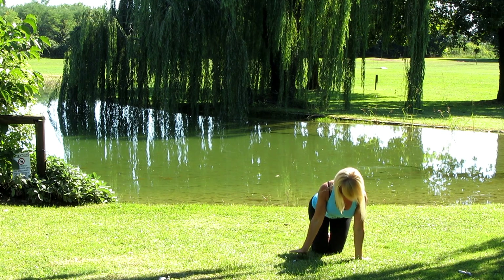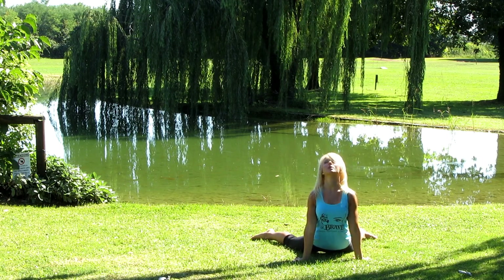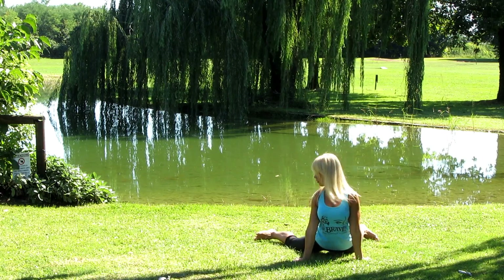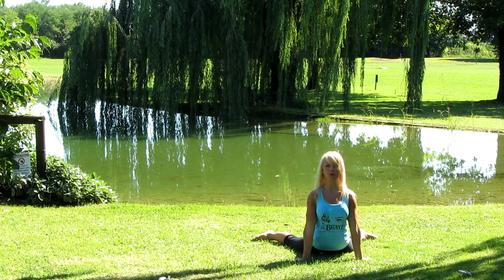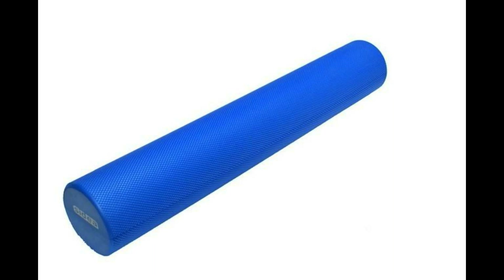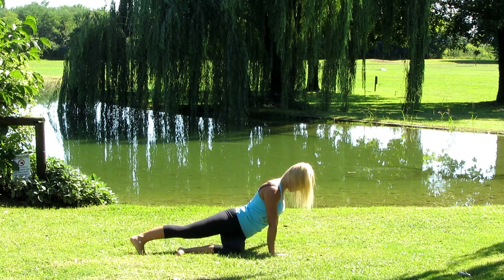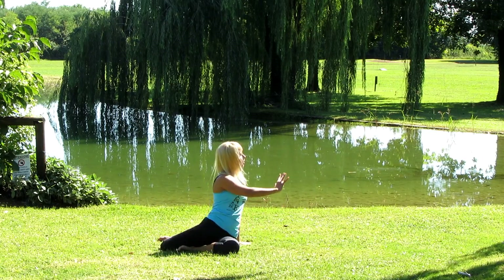Non mancheranno numerosi esercizi di warm-up e cool-down, eseguiti a corpo libero con il sistema del Primitive Functional Movement o con l'ausilio del Flying Suspension Training e del Foam Roller, che aiuteranno il corpo a prepararsi in modo ottimale alla parte centrale e a predisporre a fine sessione il recupero.